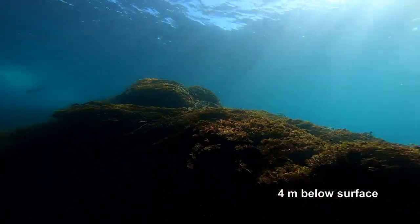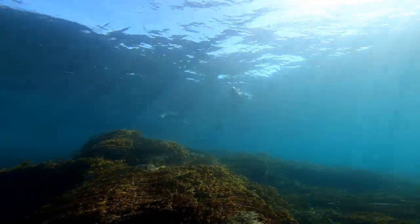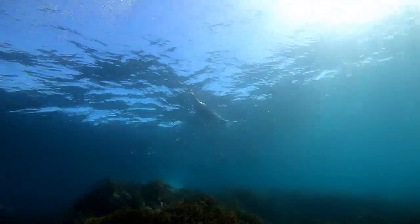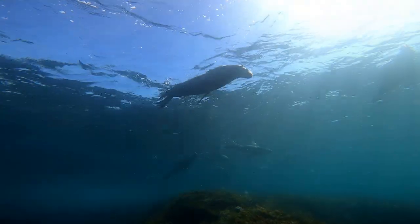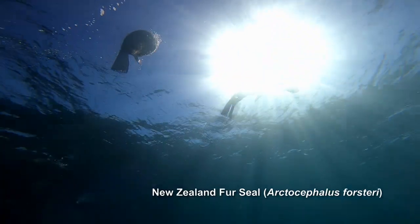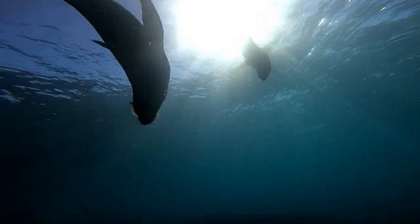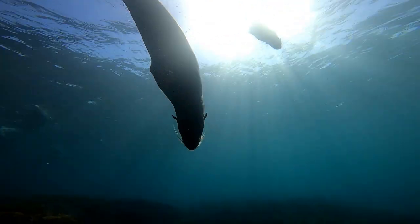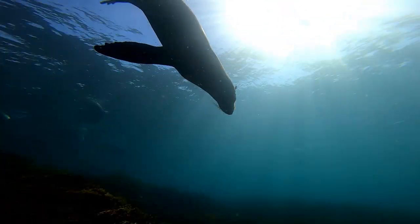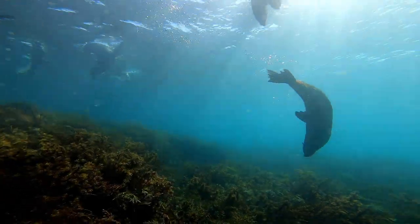Now we're right up in the shallows — only 4 or 5 metres deep. You'll see there are some different species of algae here; these are the species that can handle the most extreme wave action, as this is the top of the reef where most of the wave energy is breaking. We've also got some charismatic megafauna — some fur seals coming over to say hello. These guys are super inquisitive, amazing to watch in the water, and they really make you feel pretty inadequate.